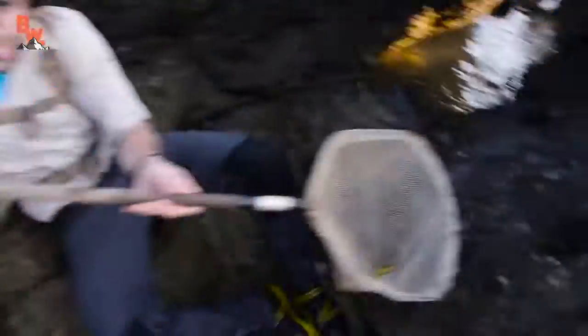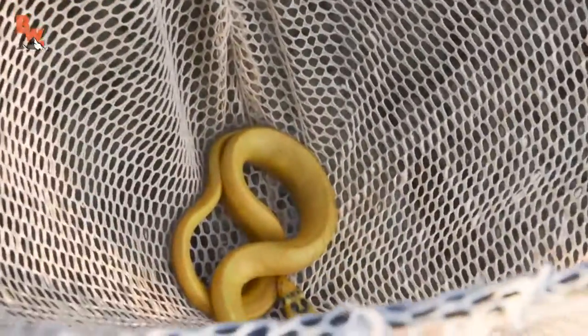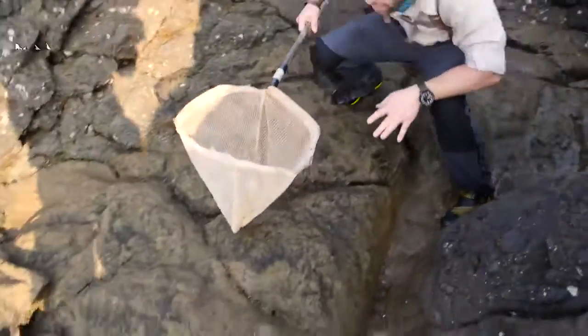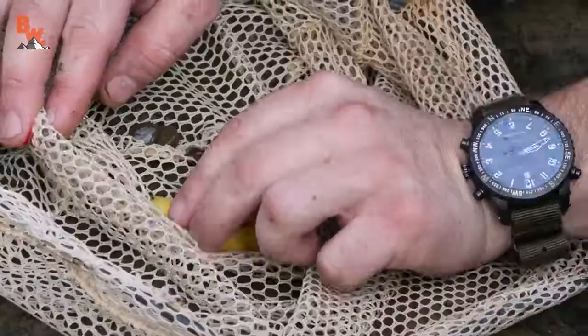Are you all right? Yeah, I'm okay. Obviously it's pretty slippery, but look at that. Holy cow, that is a yellow-bellied sea snake. Be careful because they are incredibly venomous. Hold on, let me get him out of the net.